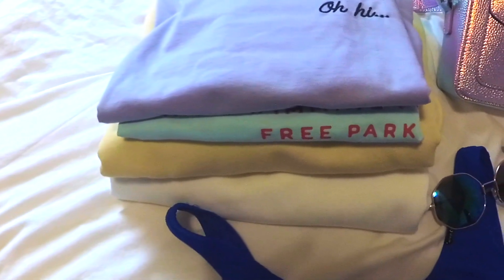Last but not least, I just can't go into Primark without buying pajamas. This particular one says that it's avocado — it's pink and has all these avocados on it. It's just really cute.